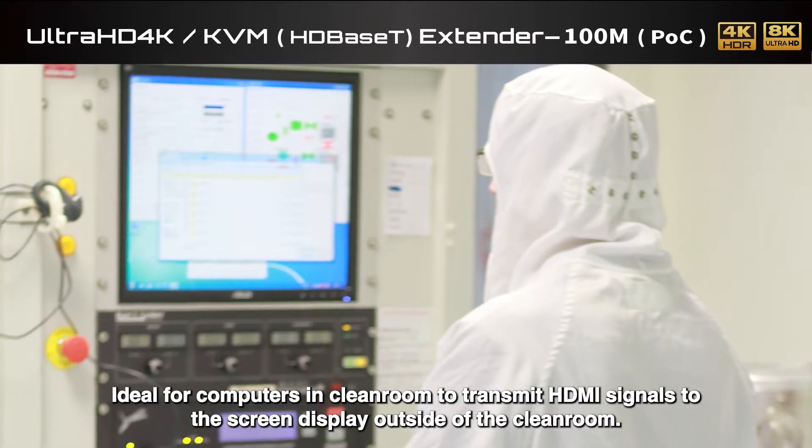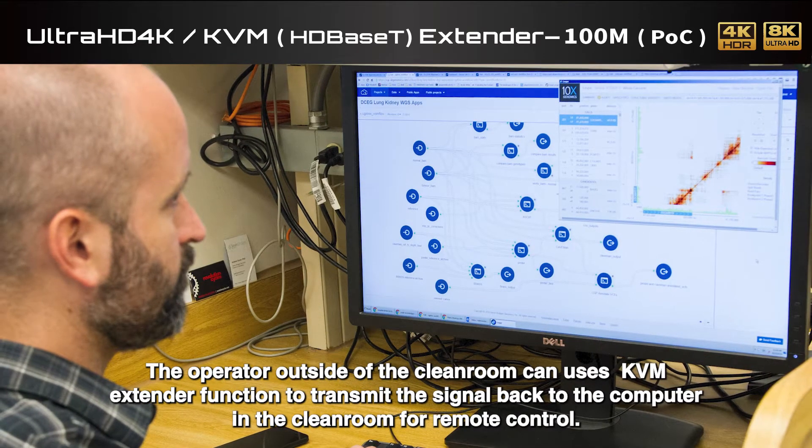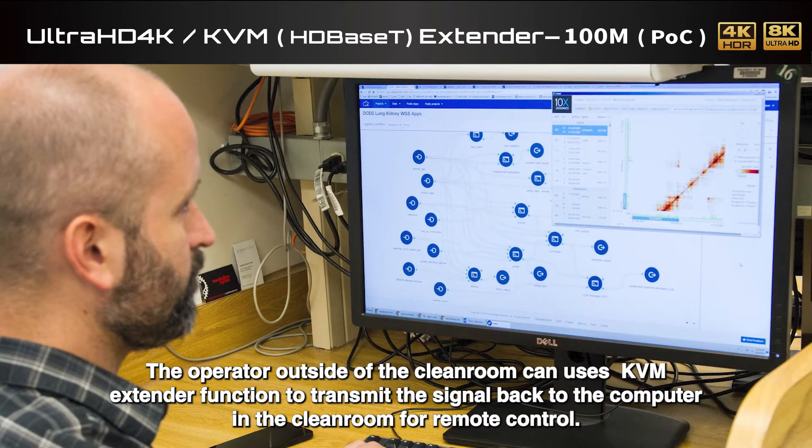The HDM3EXCU is ideal for computers located in a cleanroom, allowing HDMI signals to be transmitted to a screen displayed outside of the cleanroom. The operator outside can then use the KVM extender function to transmit control signals back to the computer inside the cleanroom for remote operation.